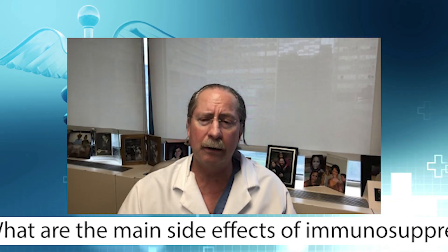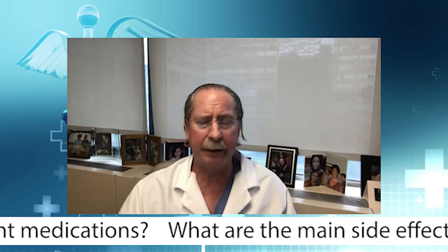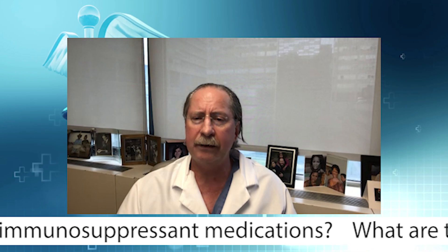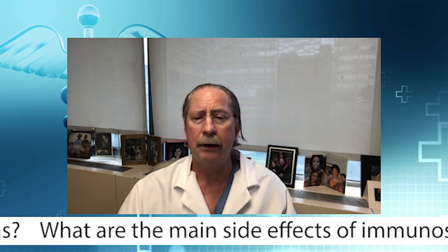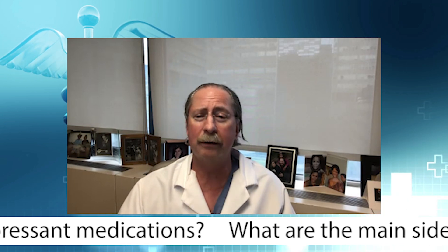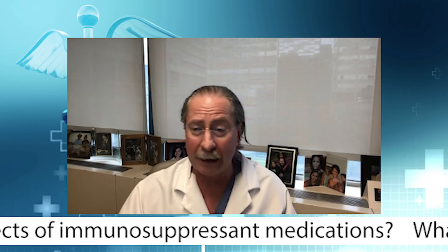And then there are what many people would consider to be more minor side effects, like tremor, this feeling of being on edge all the time, and problems with sleeping. These are the side effects that can really affect quality of life. Patients who are taking immunosuppressive drugs do complain more about their quality of life not being what it could be. All of these things are really important in the short-term and especially in the long-term.